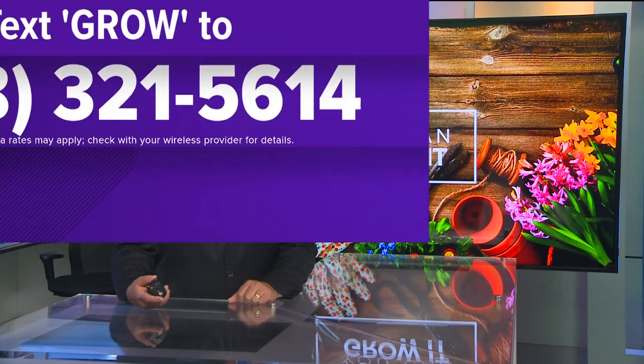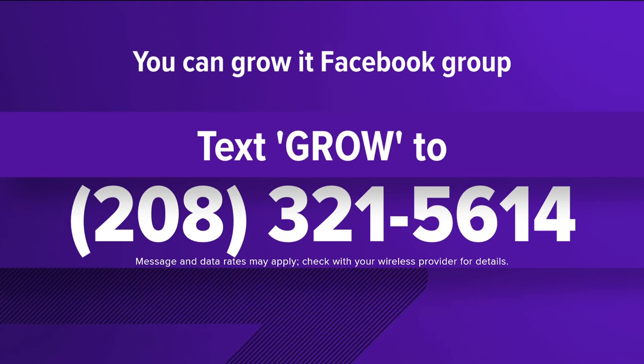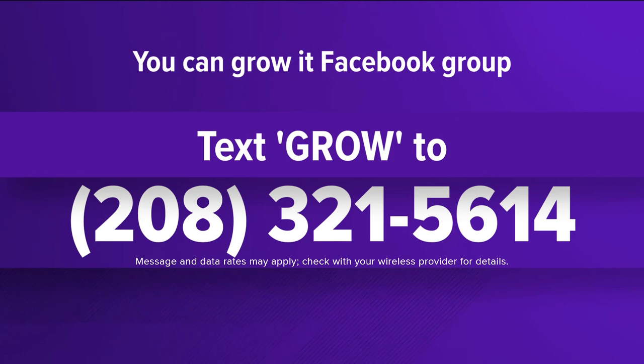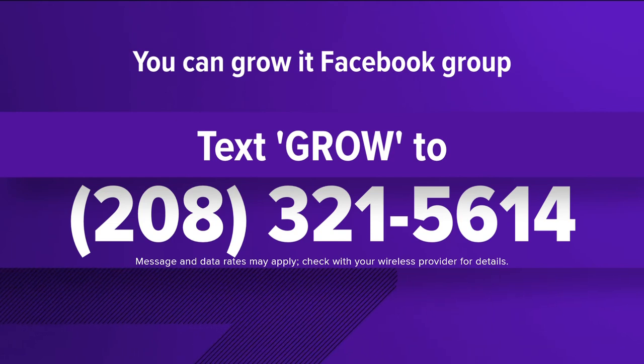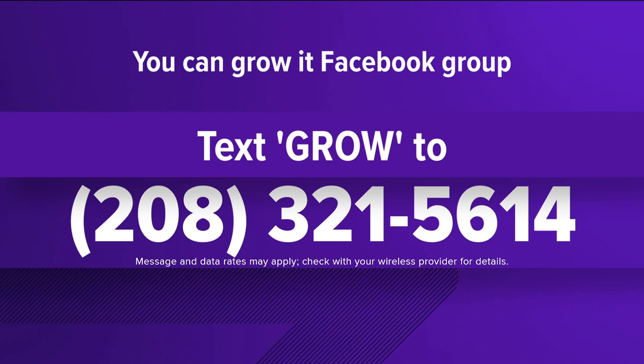That was just a few of the hundreds of pictures posted by Idaho gardeners on the You Can Grow It Facebook group. I hope it inspired you with your gardening efforts, and I look forward to seeing more of your garden pictures throughout the season. So many talented gardeners, and if you aren't already one of the nearly 18,000 members of the You Can Grow It Facebook group, well, it's easy to join. Just text the word GROW to 208-321-5614, and we'll send you the link to join Idaho's biggest garden club.